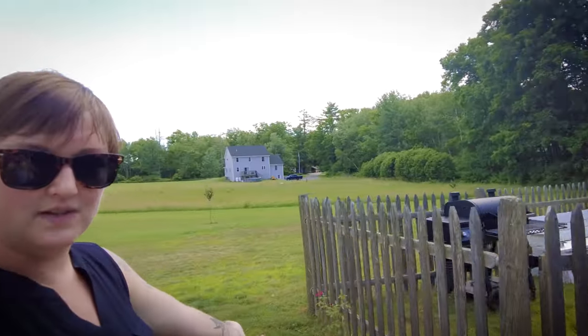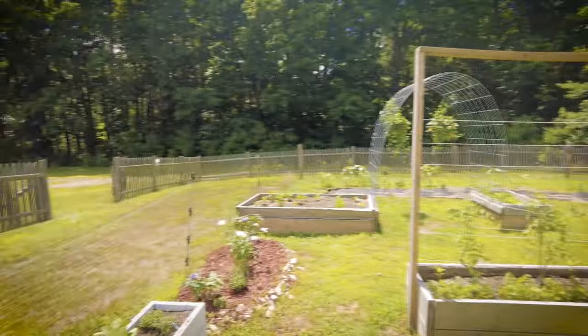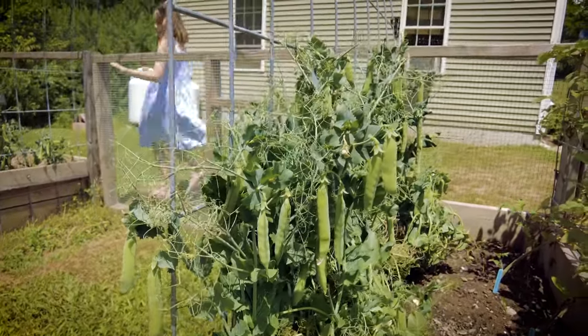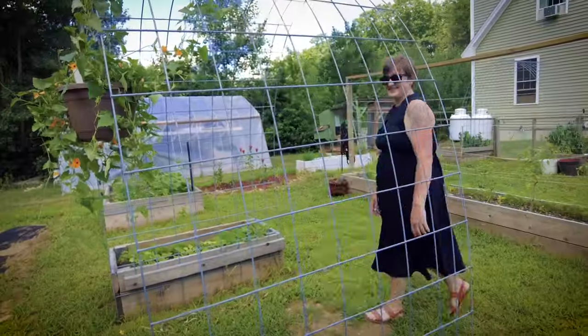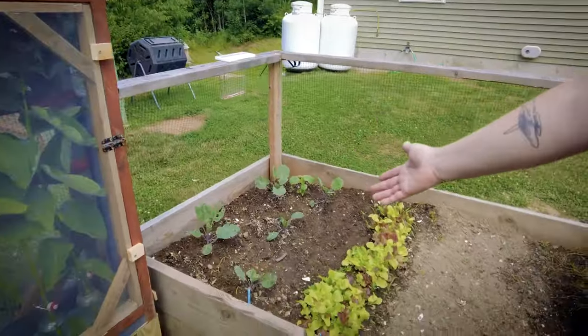This is a rose bush that was given to me. And then in here we have the vegetable garden. So first we have a variety of wheat yeast, and then we'll have some lettuce and Brussels sprouts.